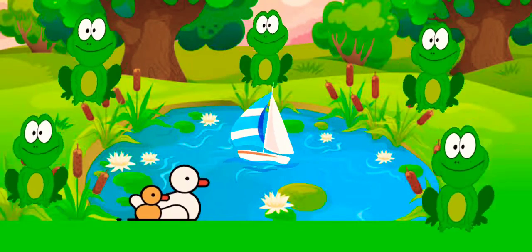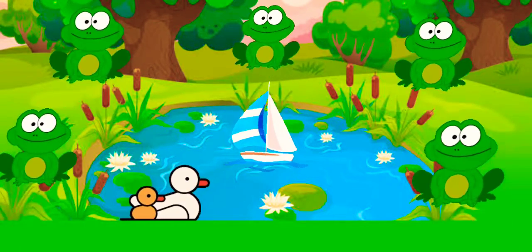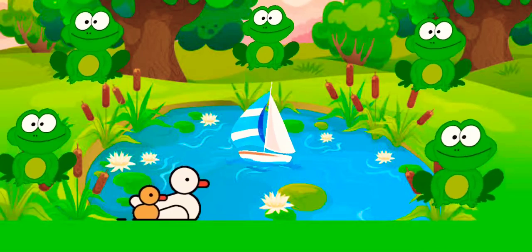One little speckled frog sat on a speckled log, eating some most delicious bugs, yum yum. Then he jumped into the pool, where it was nice and cool, then there were no green speckled frogs, glug glug.